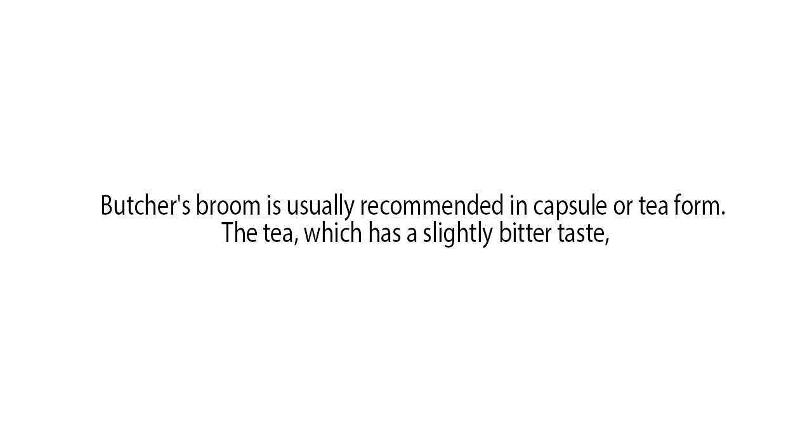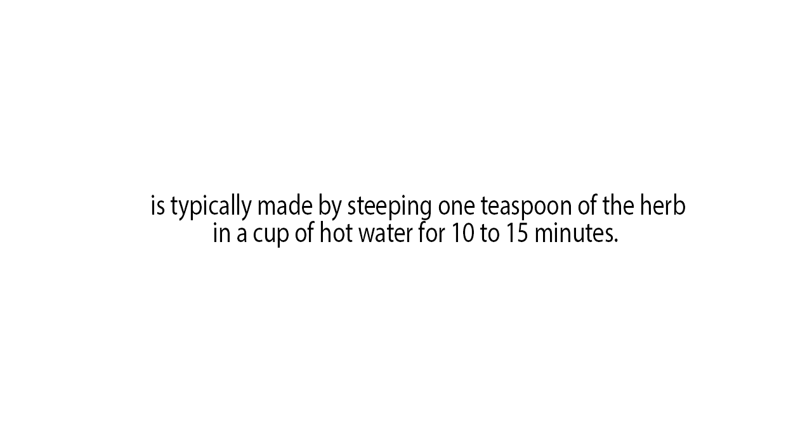Butcher's broom is usually recommended in capsule or tea form. The tea, which has a slightly bitter taste, is typically made by steeping one teaspoon of the herb in a cup of hot water for 10 to 15 minutes.